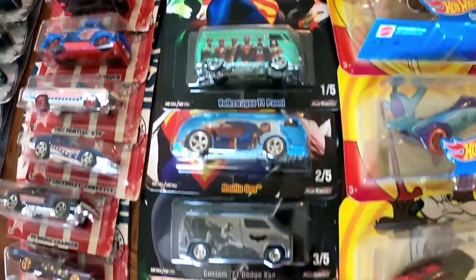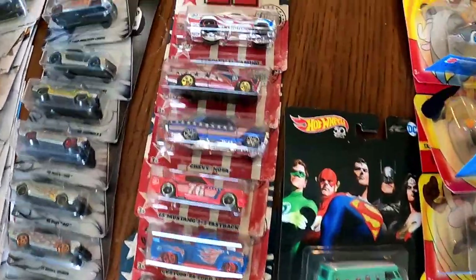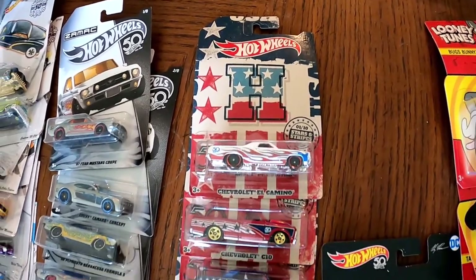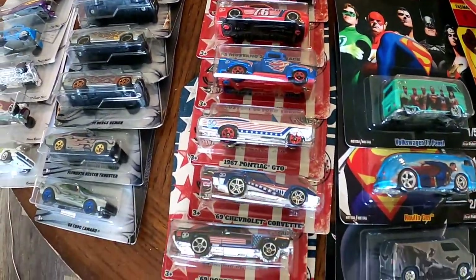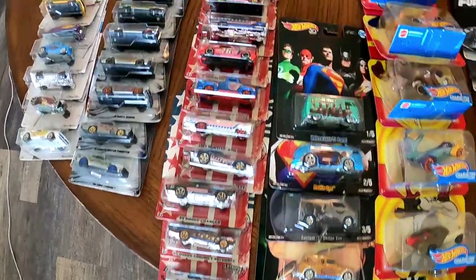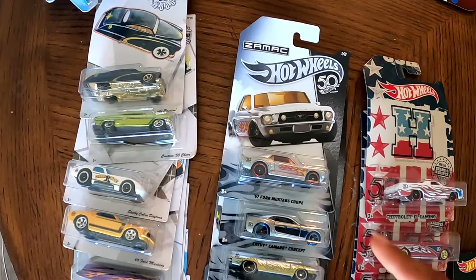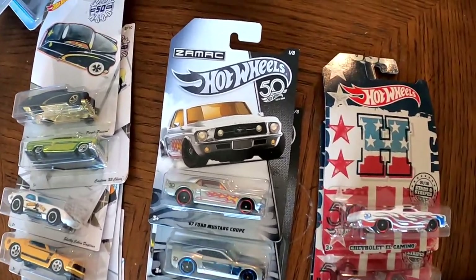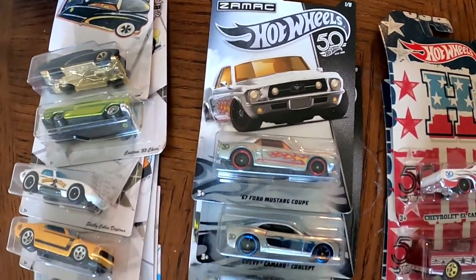Next to the Justice League we have the Hot Wheels Stars and Stripes edition — the collection is complete, 10 cars out of 10. If you put them all together they spell out 'Hot Wheels' — very cool, very patriotic. Right next to the Stars and Stripes we have the Zamak collection. I believe this is a complete collection as well — one through eight, and we have all eight of them.